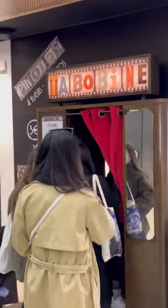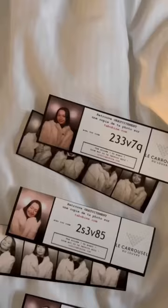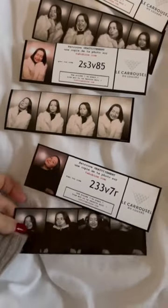I've been to a lot of photo booths around Paris, but this one's my favorite. It's located in the shops near the Louvre — don't worry, you do not need a ticket to the museum in order to access it. I did it three times because I'm vain.